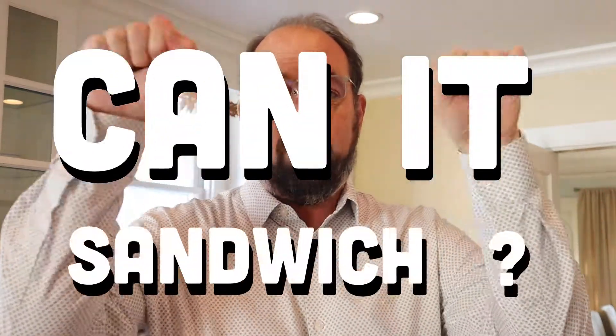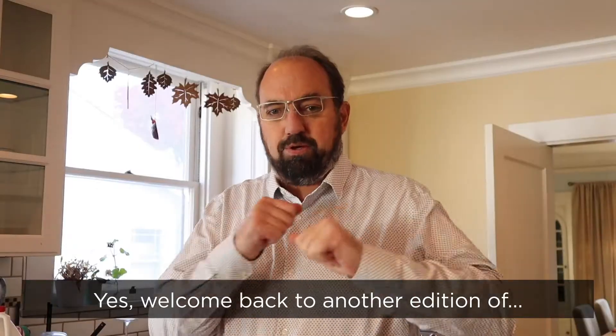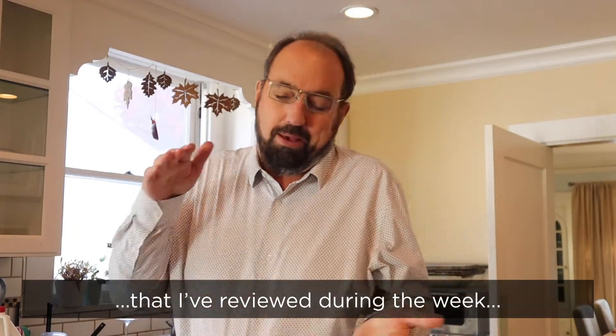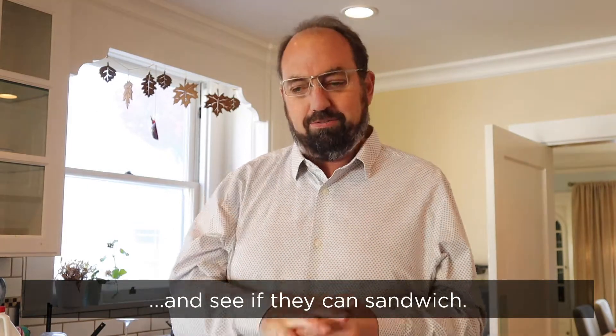Can it sandwich? Yes, welcome back to another edition of Can It Sandwich, where I take the chips that I review during the week, put them between two slices of buttered bread, and see if they can sandwich.